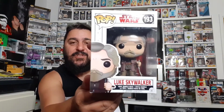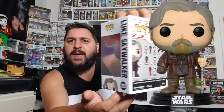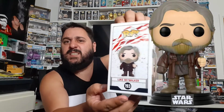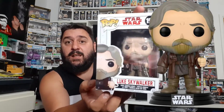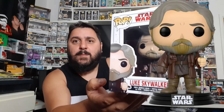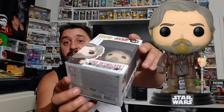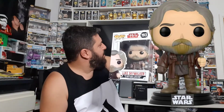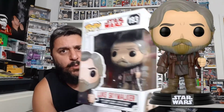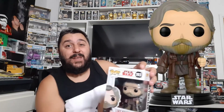We have Luke Skywalker — the old man version. I think he cost me either five pounds or six pounds sixty-six, which is a bloody bargain for a Funko, especially Star Wars. The box is in brilliant condition. I haven't got Luke Skywalker yet, so he is a brilliant addition to the Star Wars family. There is Mr. Skywalker!